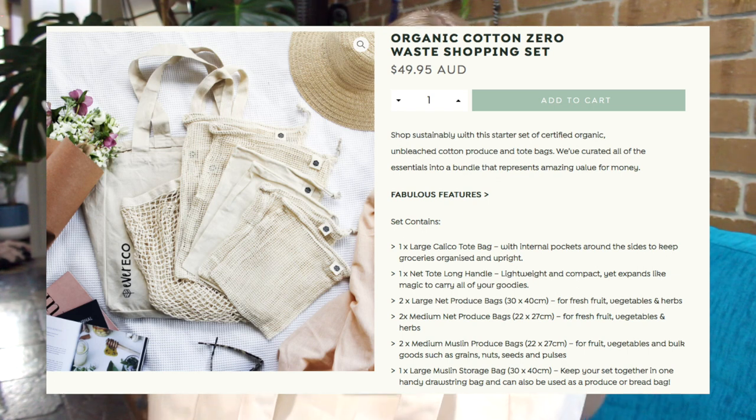I thought I'd just show you guys what I got and tell you how I've been finding things. The first store I purchased things from was EverEco. I got what I think is called a starter shopping set.